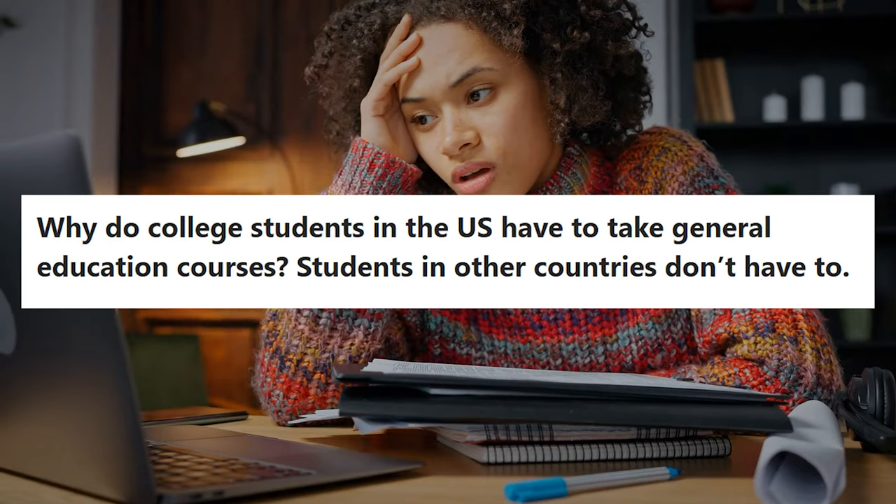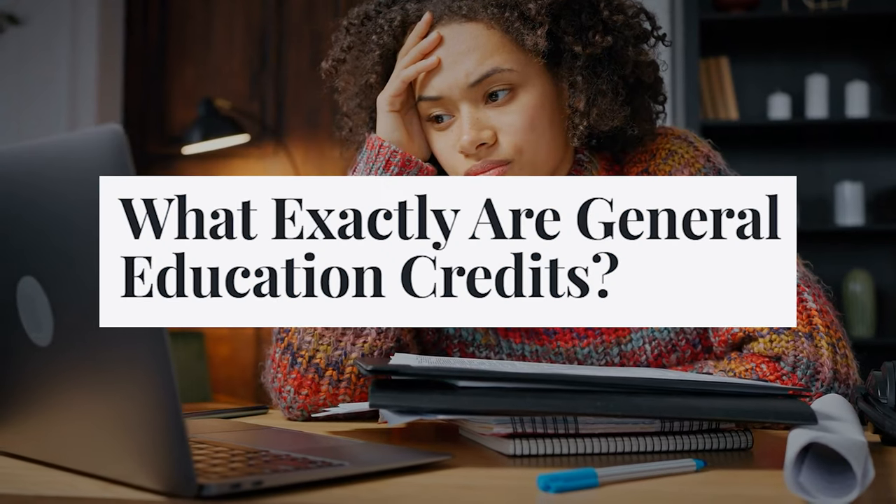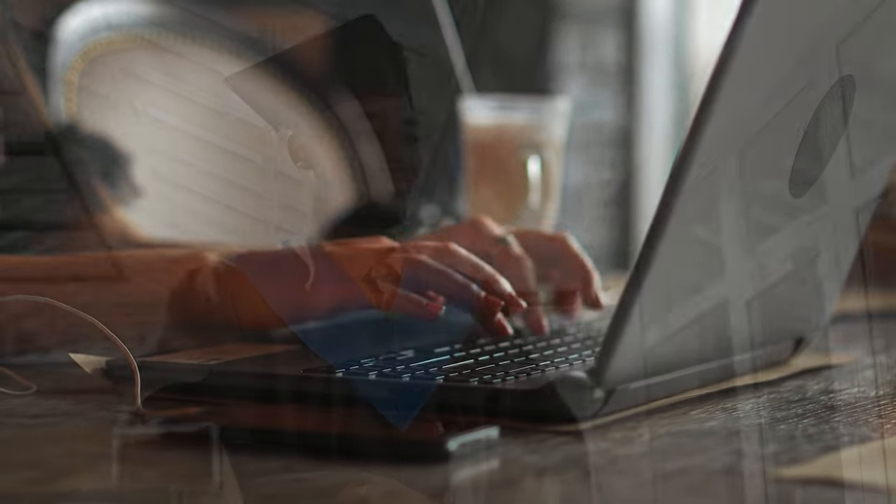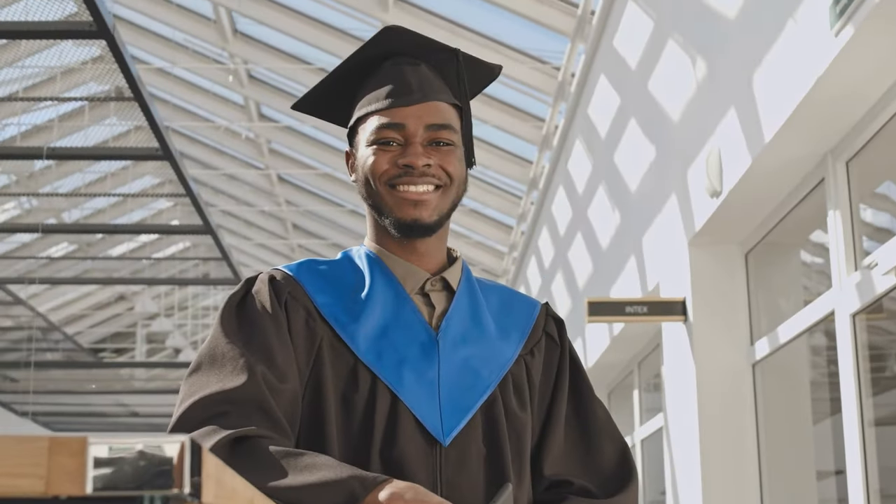There are many mandatory college classes that you have to take in order to get your college degree. But what most people don't know is there are easy, affordable, and quick ways that you can test out of many of these classes, and that can shorten the length it takes to get your degree from four to five years all the way down to something like two years, and in extreme cases, less than a year.